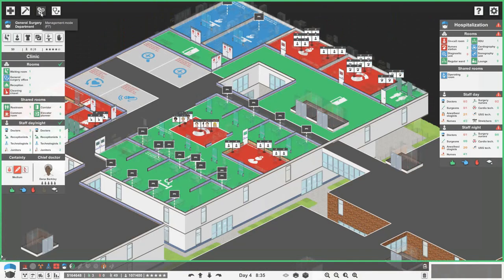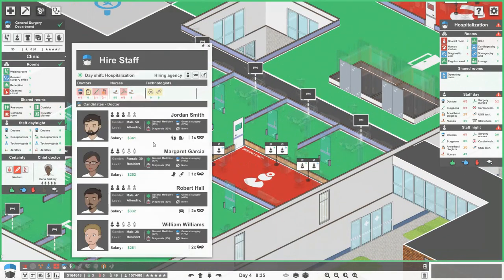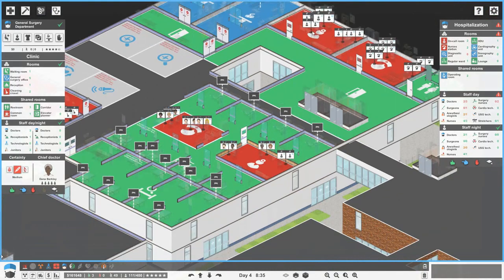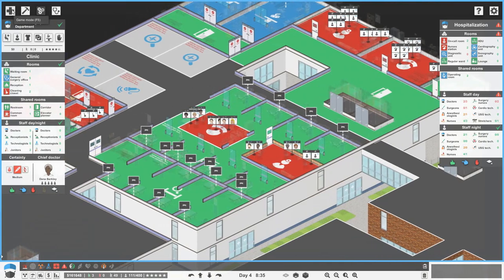Now let's get some good doctors in here. We're going to want doctors good at more of the diagnosis side. Richard's good — let's get Richard at night. In the day we'll go for William, and Kate's pretty good; let's also go for Jane. Two in a day, two at night I think is enough, because we're going to be getting all of our surgeons and anaesthetologists over here.